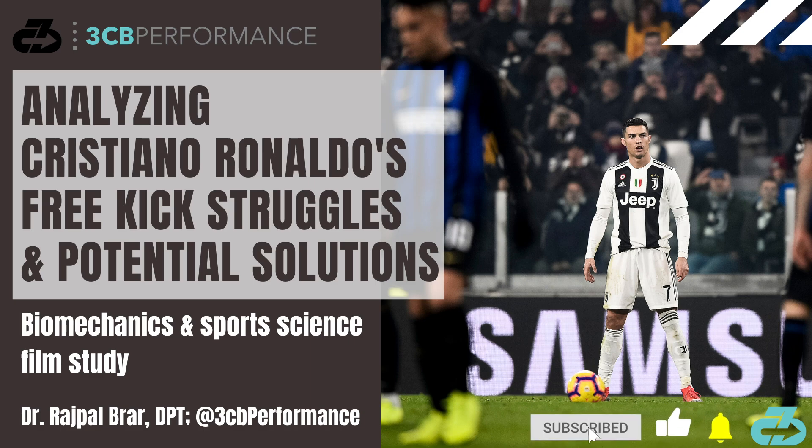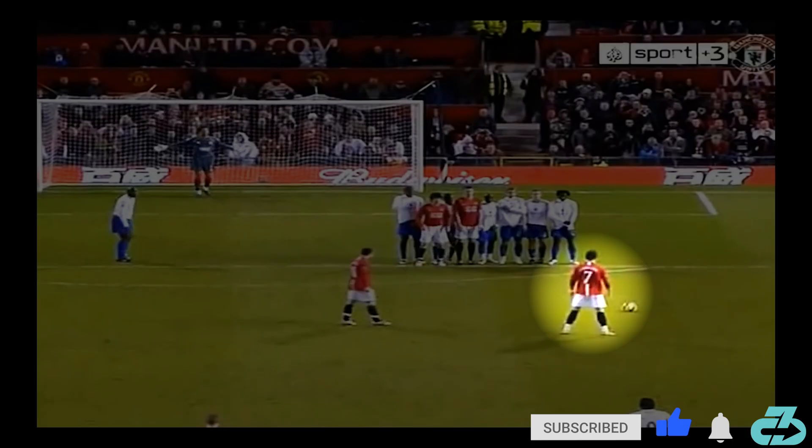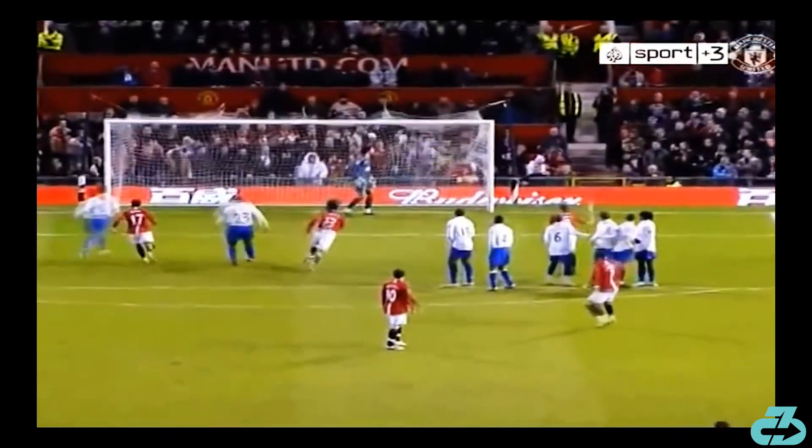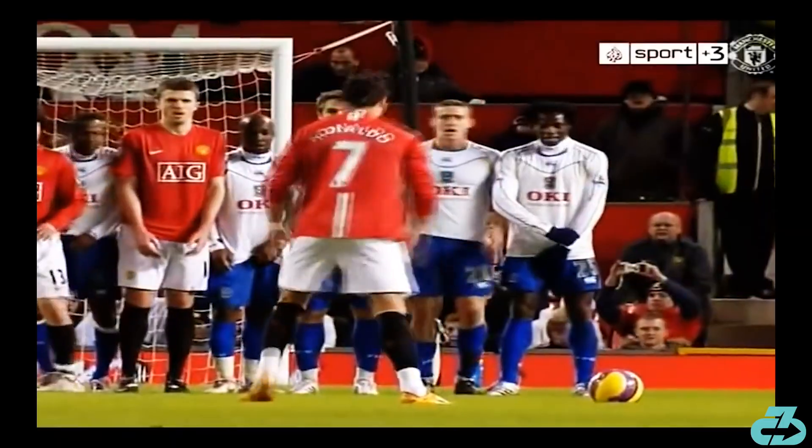Hey, it's Raj from 3CB Performance. Current Juventus superstar and footballing legend Cristiano Ronaldo was once a feared free-kick taker, hitting 44 goals over his first 12 seasons.